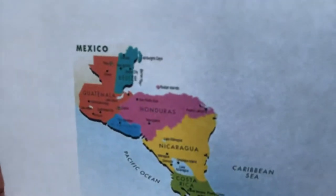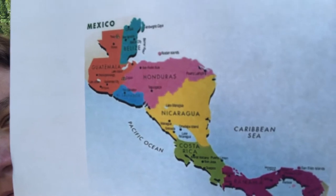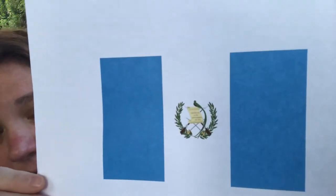Alright guys, let's move on to Central America. Here's a map of Central America — Mexico, Honduras, Guatemala, Costa Rica. Central America is a region in the southern tip of North America. It's bordered by Mexico to the north, Colombia to the southeast, the Caribbean Sea to the east, and the Pacific Ocean to its west and south. Some of the countries in Central America are Panama — here's their beautiful flag — and Guatemala.